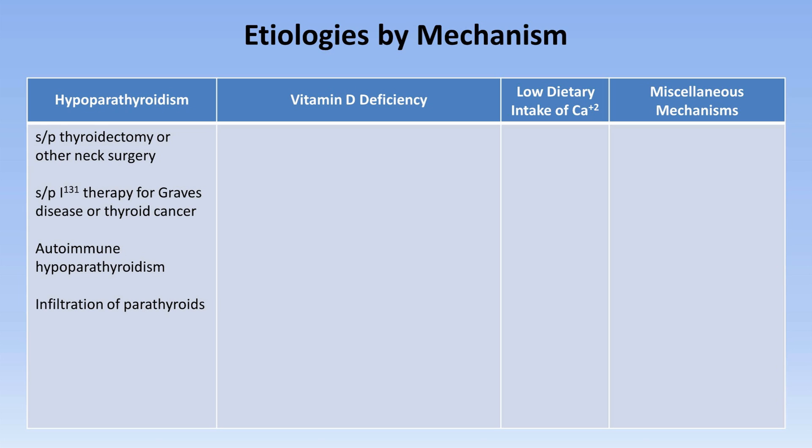Infiltration of the parathyroids has been described in hemochromatosis and metastatic cancer. Hypomagnesemia can lead to both decreased PTH secretion as well as PTH resistance, but this does not usually occur until the magnesium drops below 1 mg per deciliter. This severity of hypomagnesemia is most commonly encountered in alcoholics and in patients receiving cisplatin chemotherapy. Congenital hypoparathyroidism can be caused by various genetic defects or complex congenital syndromes such as DiGeorge syndrome.